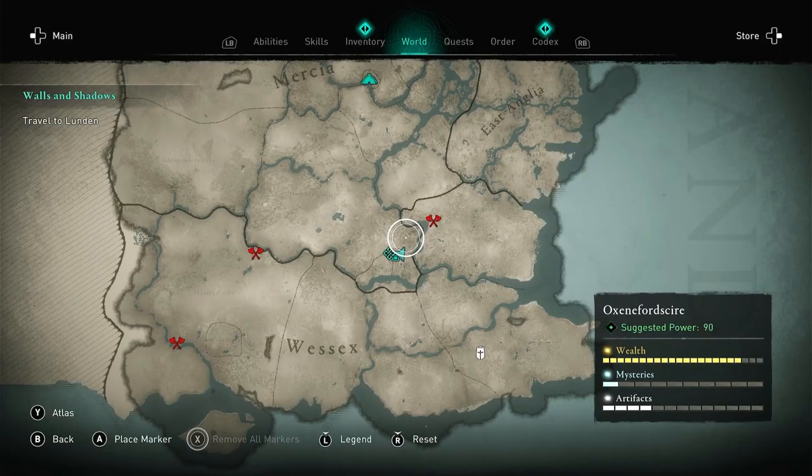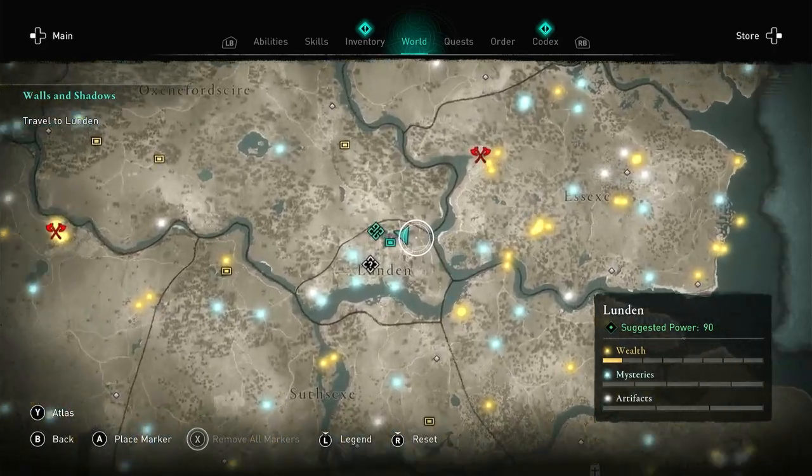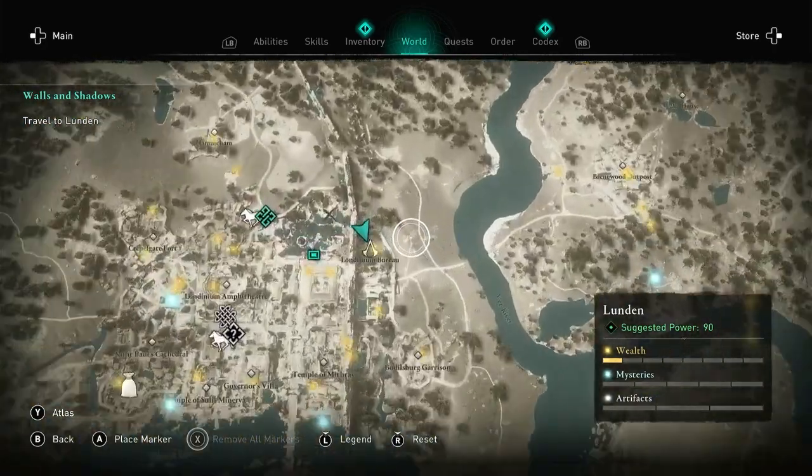We're back in London town today, but this time we're searching for the London Hidden Wands Bureau, and this did take me a little bit of time to find, to be fair.